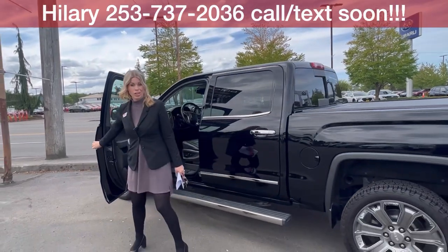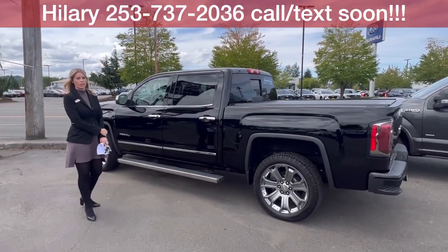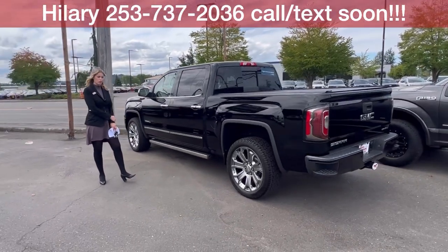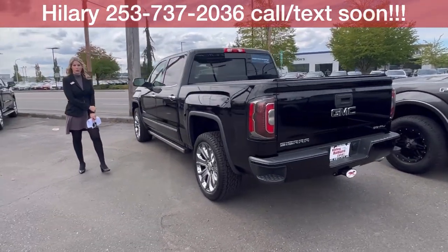Priced incredibly well. And if you have any questions, please reach out — call, text, email, come see me. I'm super excited to meet and work with you very soon.